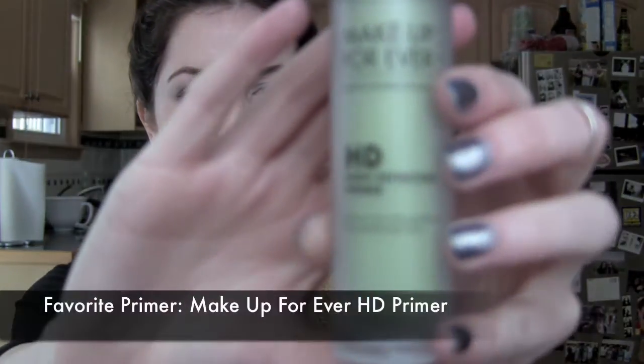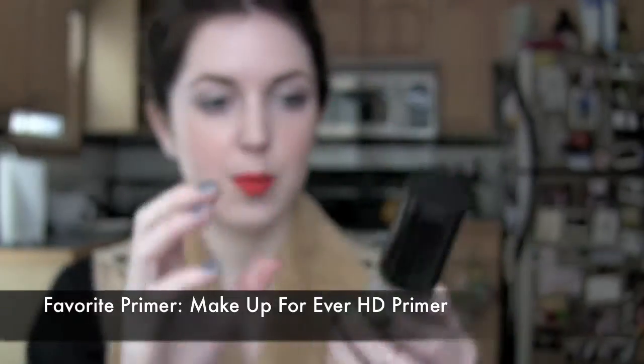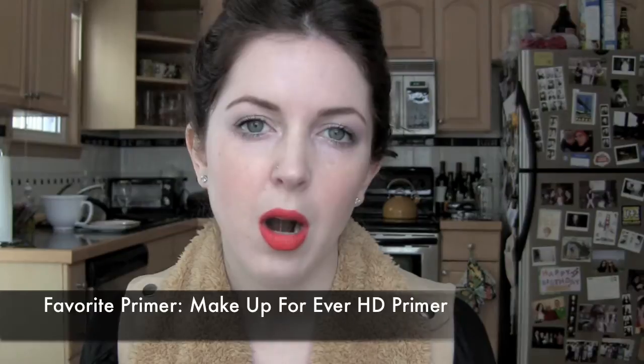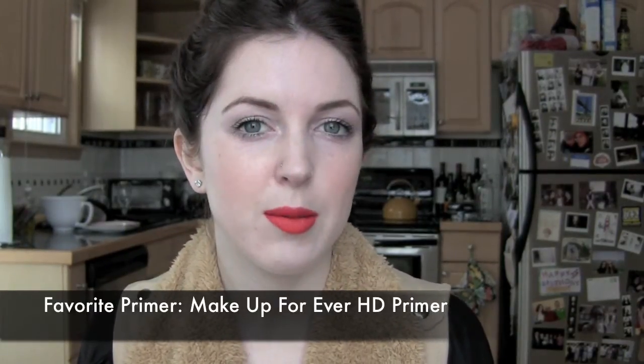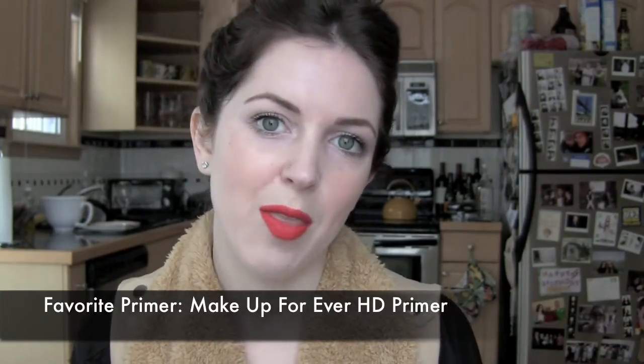My first favorite face product is the Makeup Forever HD Primer — the green one for color correcting redness. I love this. It doesn't break me out. For a while I really liked Smashbox's Photo Finish primer with the silicone base — it felt really cool — but that ended up making me break out, so I have some tubes I need to swap on Makeup Alley.